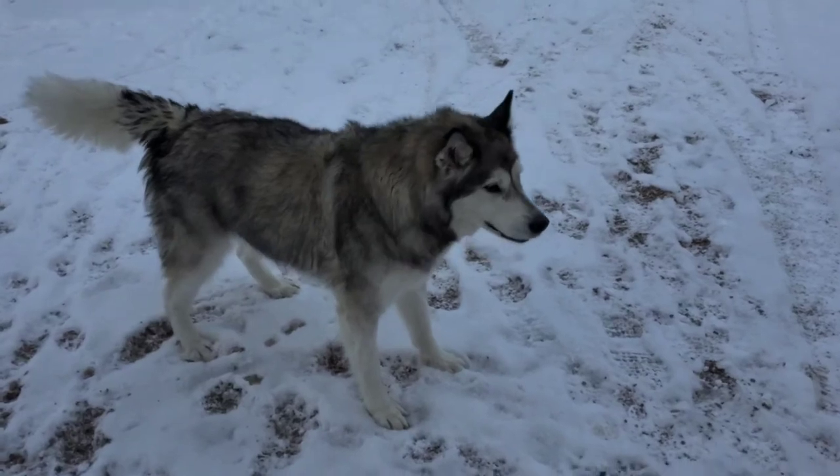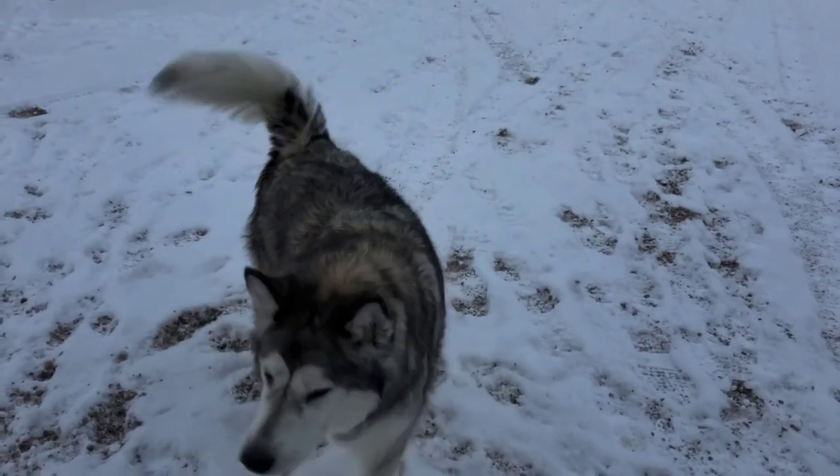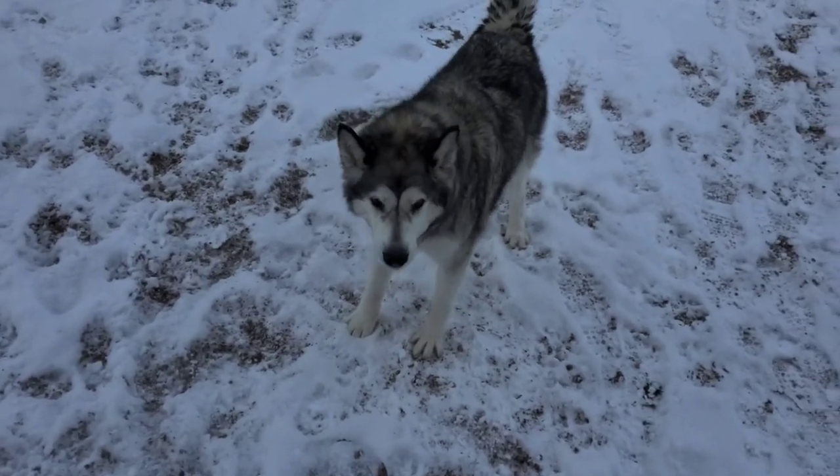Somebody went to the groomer — it looks a lot better, looks a lot lighter. Removed a whole bunch of hair, huh Koda?